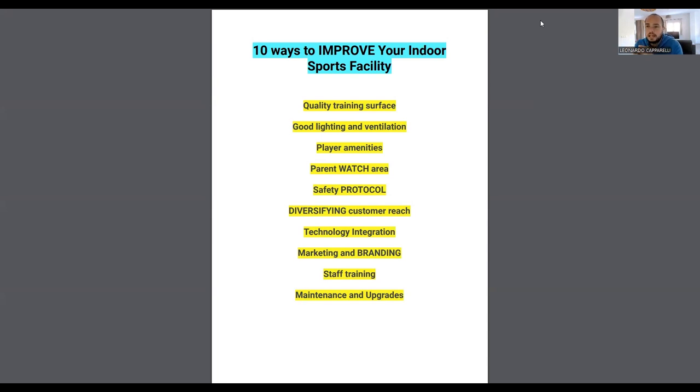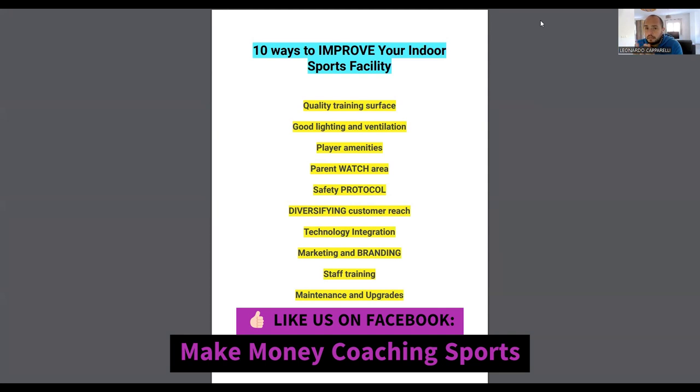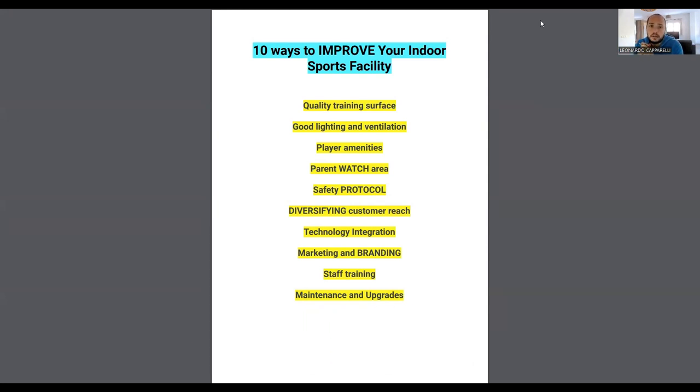Next is diversifying your customer reach — maximizing the hours in your day. During the morning you could hire the facility out to local schools. In the early evening, hire it to local clubs or run your own training sessions. Later in the evening, hire it out to adults for leagues, tournaments, or five-a-side, six-a-side, or seven-a-side play — whether basketball or soccer.